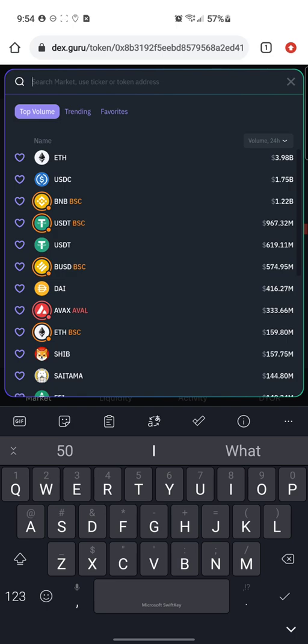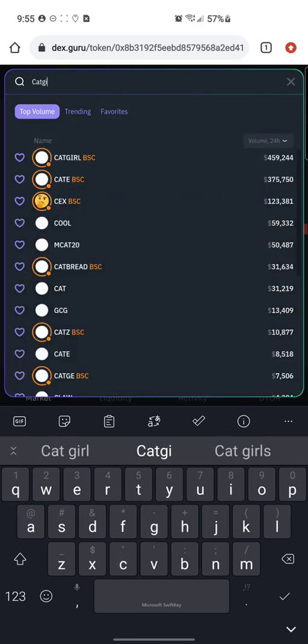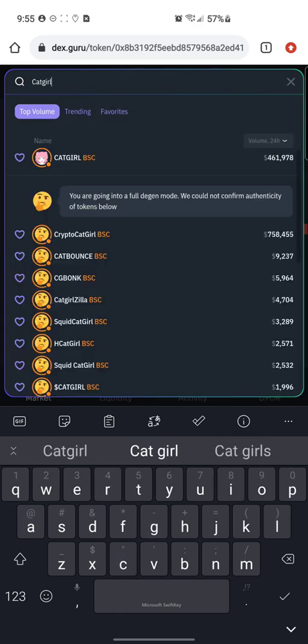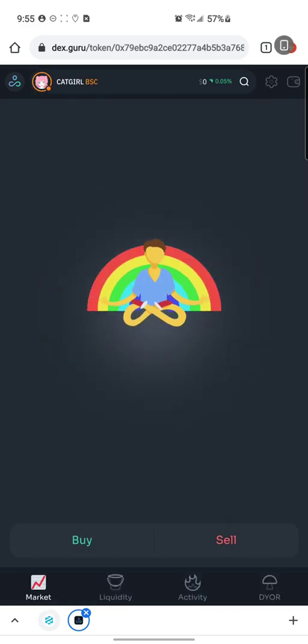Once you click the logo, you can type any token name you want in the search box. We did a video on a token called Cat Girl yesterday, so we're going to type Cat Girl. At the top it says Cat Girl BSC — that's Binance Smart Chain — and it has four hundred sixty-one thousand nine hundred seventy-eight dollars in volume in the last 24 hours. We're going to click on Cat Girl.